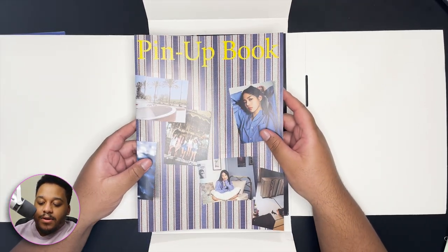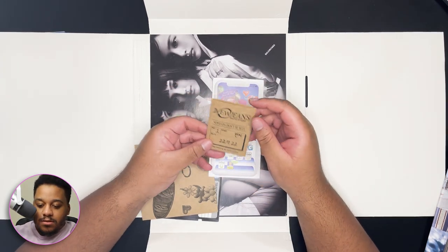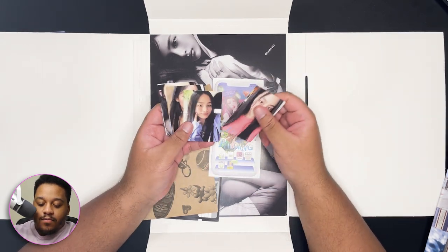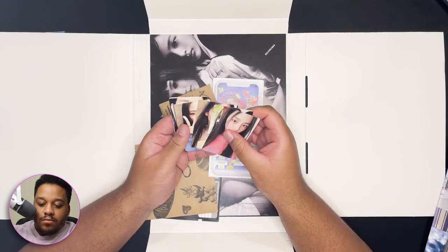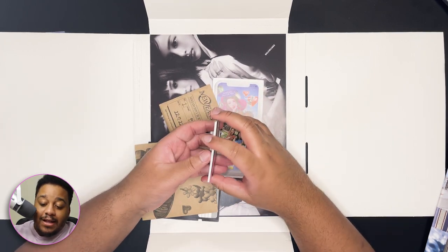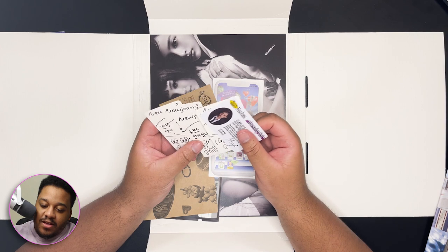On to the next one — what is this? New Jeans 'Don't Be Blue.' Oh, it's photo cards! If you don't know, a lot of K-pop albums have photo cards and you collect them — people collect them, sell them, and trade them. It's low-key just like Pokémon cards for the stans. I never thought about that.